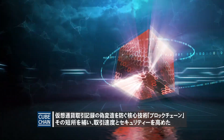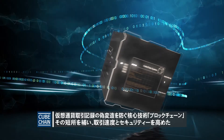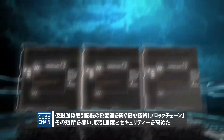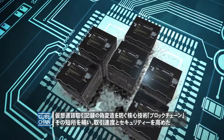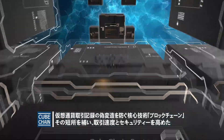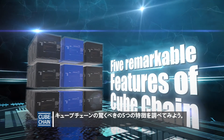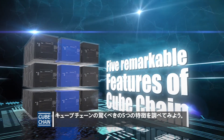Blockchain is the core technology to prevent forgery of cryptocurrency transaction records. CubeChain improved transaction speed and security by compensating for shortcomings of existing blockchains. Let's take a deep dive into five remarkable features of CubeChain.